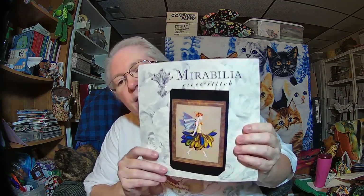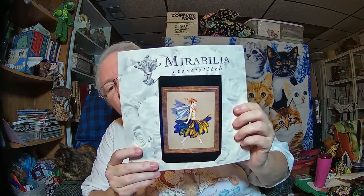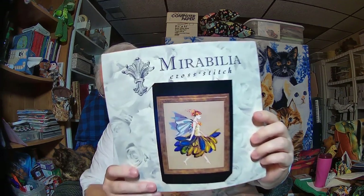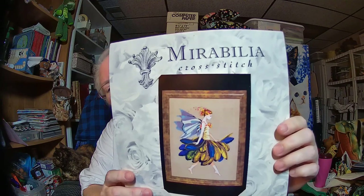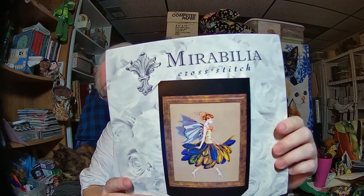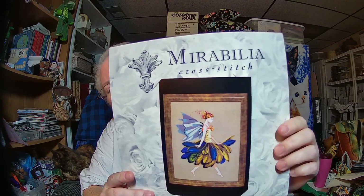My really old work in progress is Mirabilia's Feather Fairy. I fell in love with her a long time ago, not long after it was first released. I just loved the way she's stepping — it's so delicate — and all the flowers and the feathers that make up her skirt. I just thought this was absolutely gorgeous.